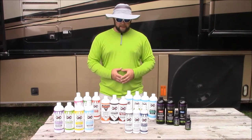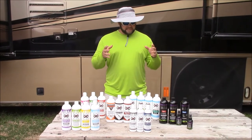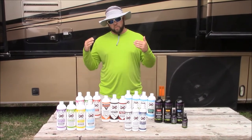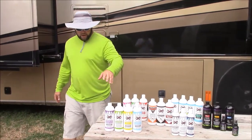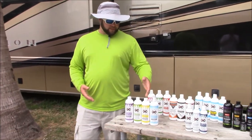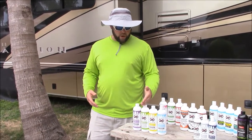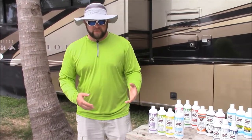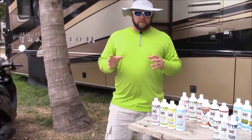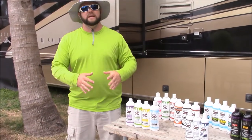This is the full lineup. We have 22 products at DetailJuice.com. I don't see any open spots — I don't think anything is missing. We've been working on this for a long time. The original three products were the Infinite Use Detail Juice, Infinite Purpose Cleaner, and then Beyond Infinity Sealant, which was phased out because it was solvent-based. Now we have the water-based Juice Boost — we're on the fourth version of that. We continue to update products instead of adding new ones like other companies.